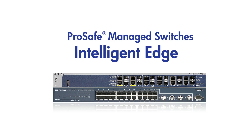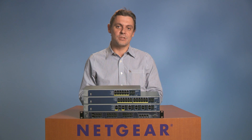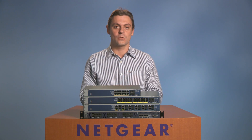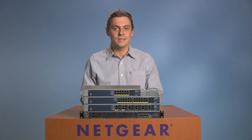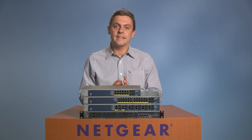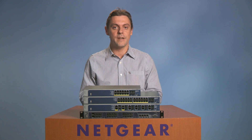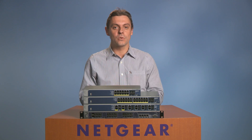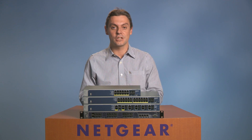Perfect for organizations requiring intelligence at the network edge, these access layer switches are an extremely cost-effective component of converged voice, video, and data networking solutions. Combining superior resiliency and advanced security, Netgear Intelligent Edge series provide comprehensive layer 2, light layer 3, and layer 4 switching and even fiber aggregation capabilities.